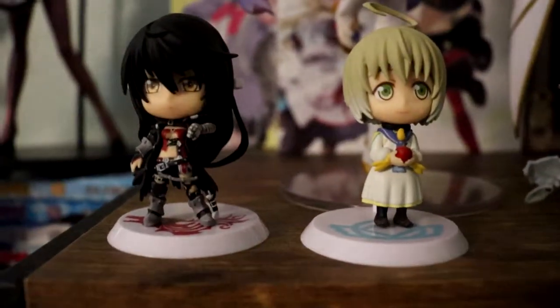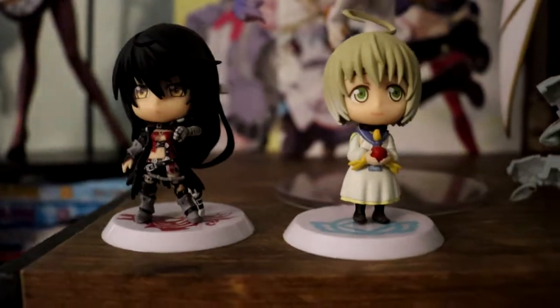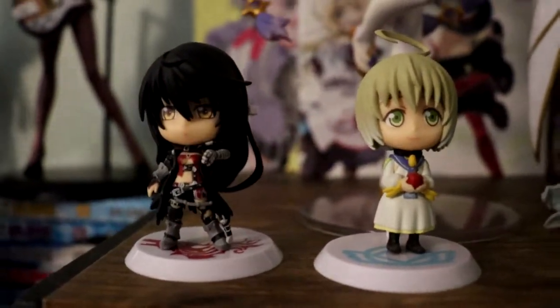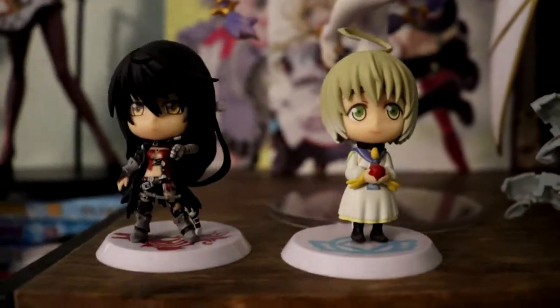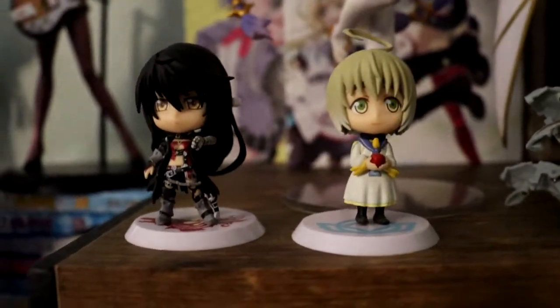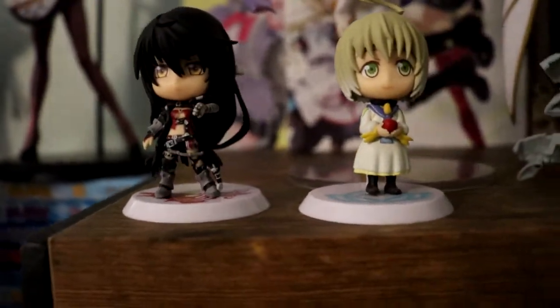Then we got the Tales of Berseria figures that came out of the Tales of Berseria limited edition. I love limited editions and I love Tales, so I had to pick it up. Velvet and Laphicet both look great here. I still need to go back and finish the game — I never did.